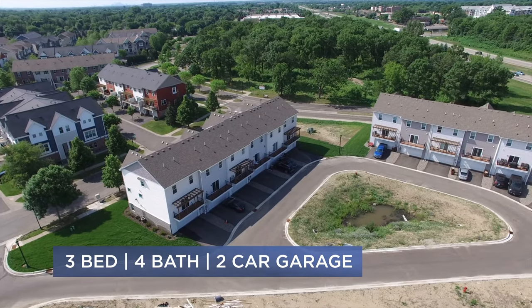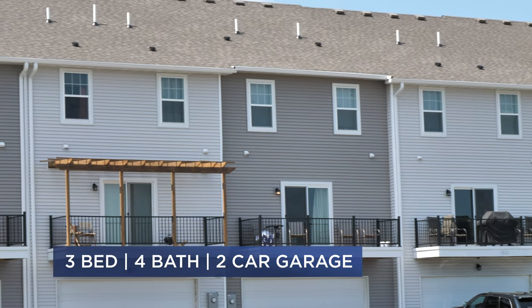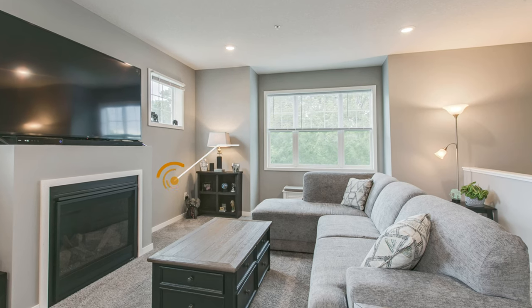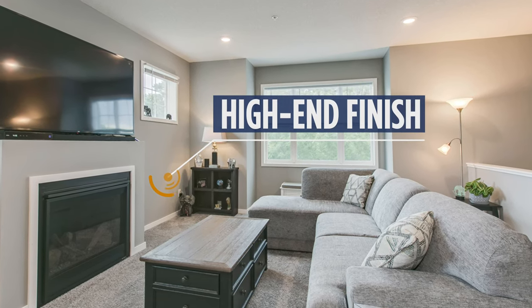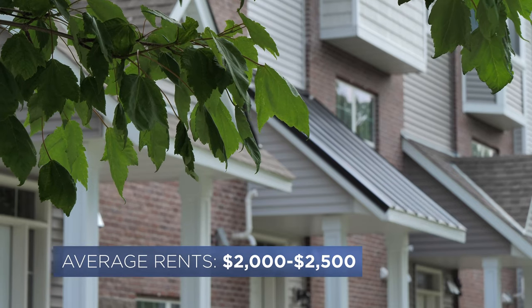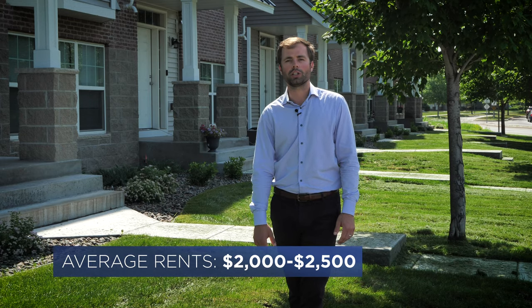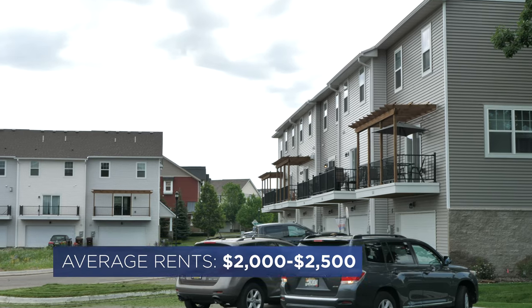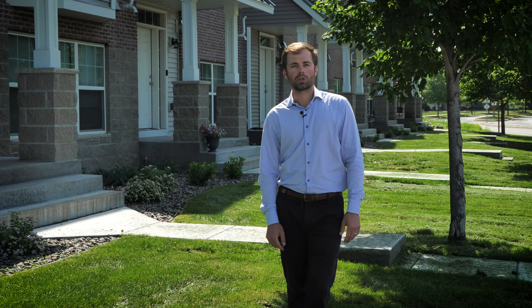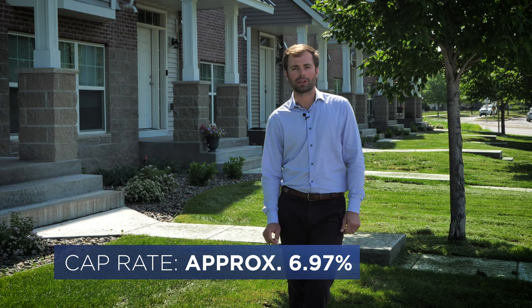This one right here is a six-unit building. The unit mix is all the same — all brand new construction, great floor plans, very high-end finishes, and it all looks very nice. Rents range anywhere from about $2,000 to $2,500 a month. The higher-end rents are for the end units, which are more desirable.